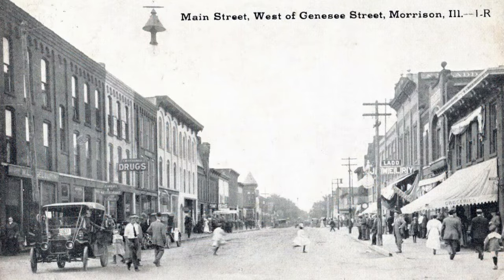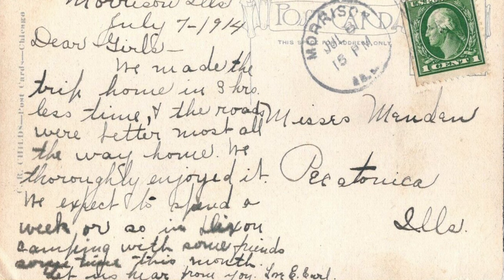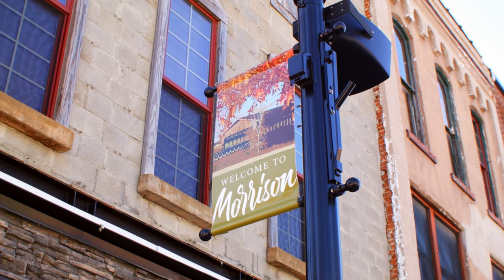Dear girls, we made the trip home in three hours less time, and the roads were better most of all the way home. We thoroughly enjoyed it. We expected to spend a week or so in Dixon camping with some friends sometime this month. Let us hear from you. The town never actually had a covered bridge, so they built one in 2001.